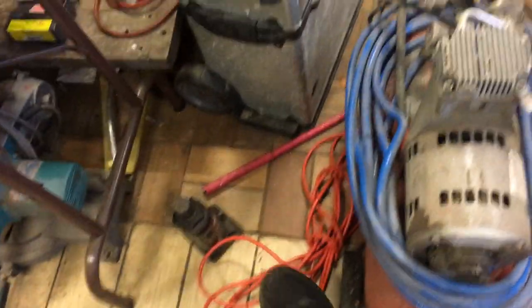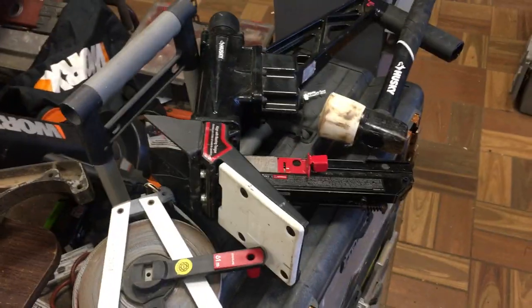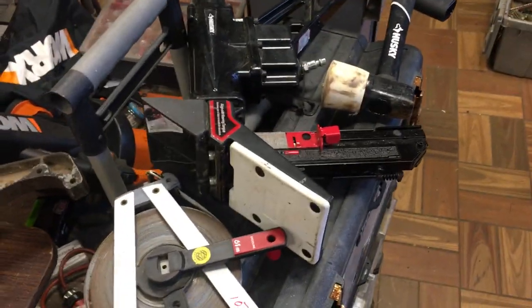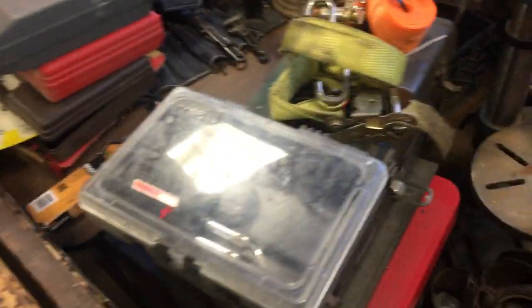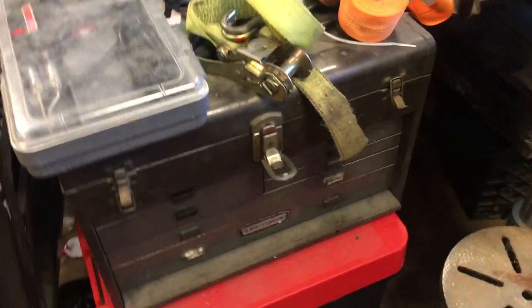$6 on this extension cord, $7 on this one, $2.50 on that one, $10 on the steel tape. The flooring gun is $70. Whole bunch of Weller soldering irons and soldering guns.